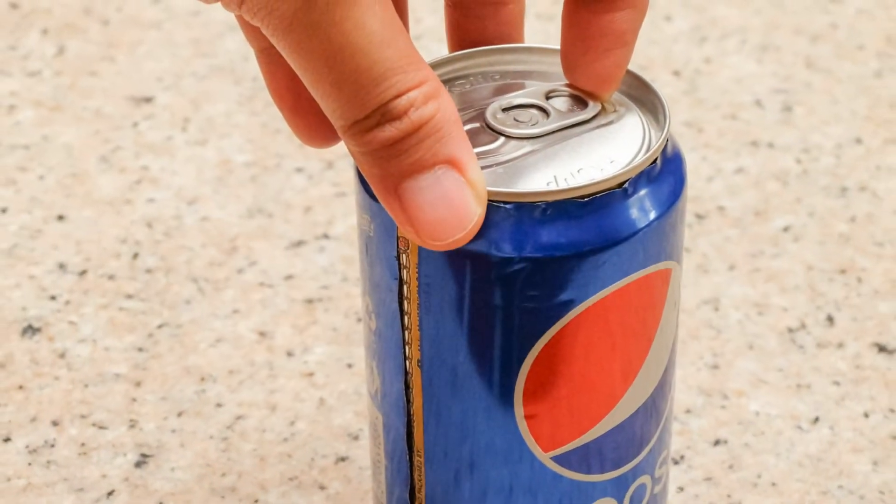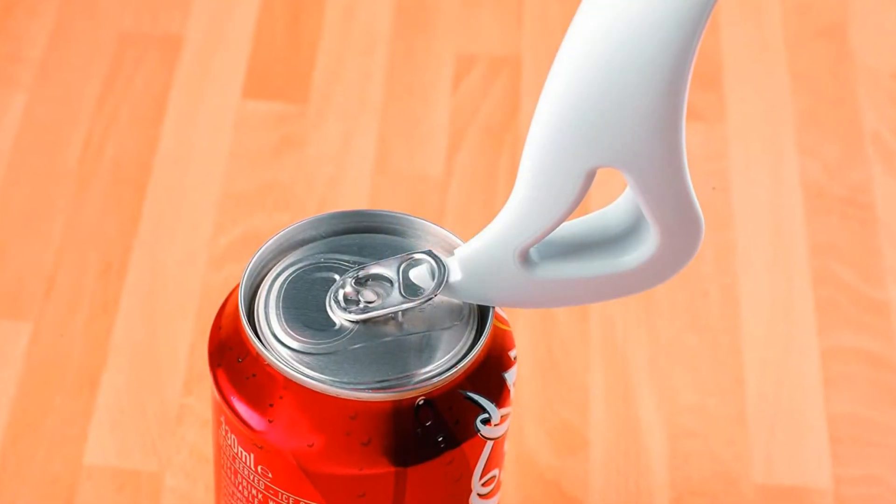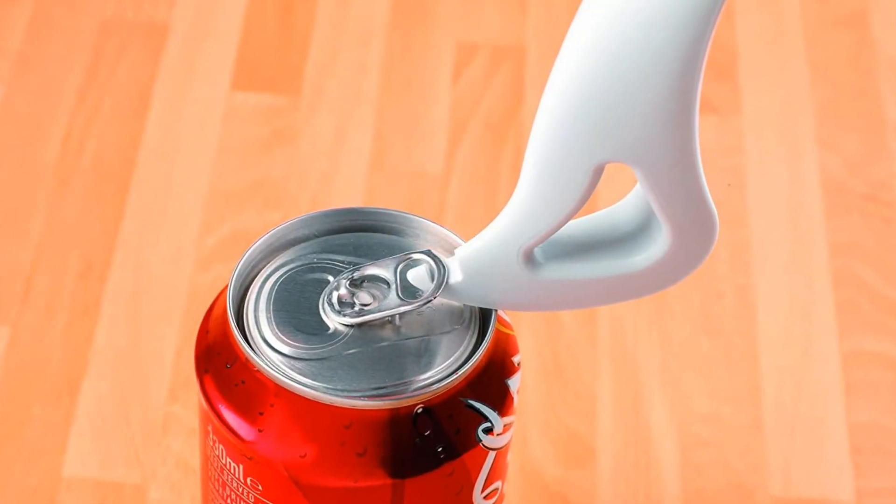The special built-in opener ring on cans with cola and other drinks can be used not only for its intended purpose. Try opening the can and turning the ring so that it hangs right above the drinking hole.